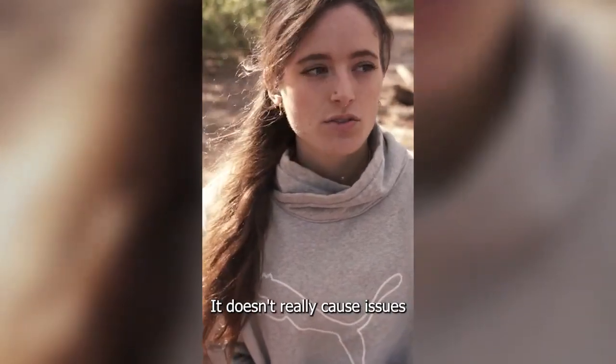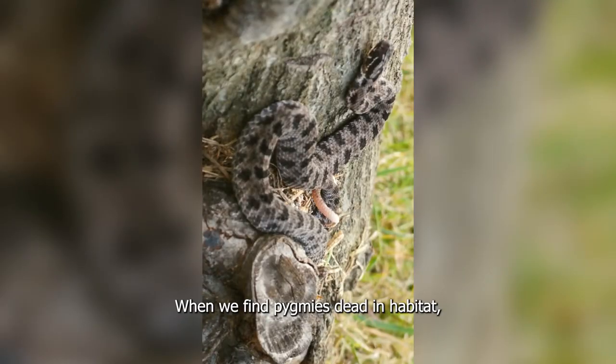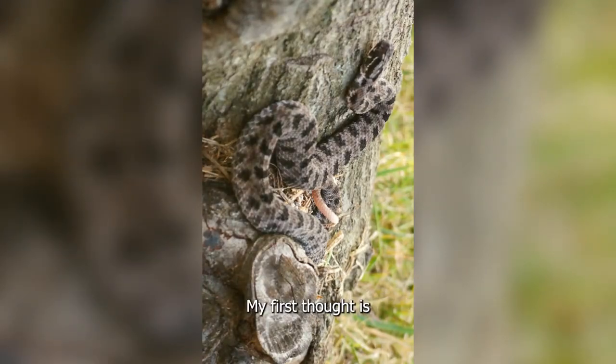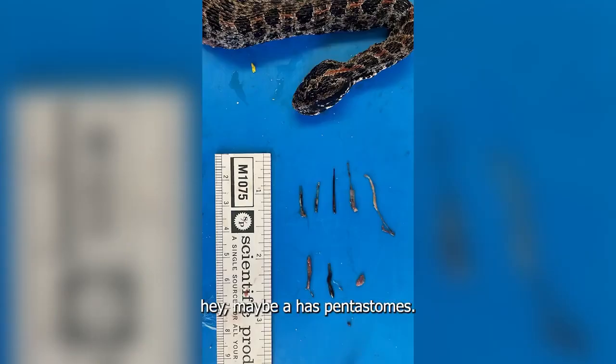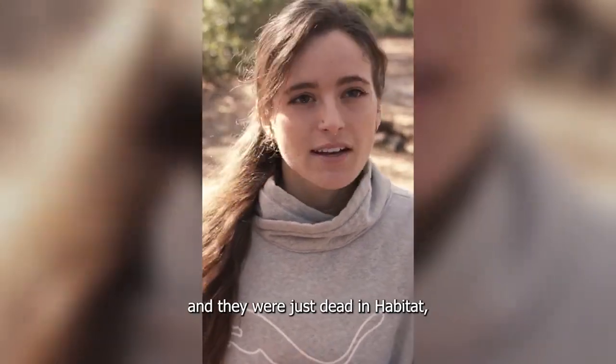It doesn't really cause pathogenesis or disease in Burmese pythons. When we find pygmies dead in habitat, my first thought is that maybe they have pentostomes.